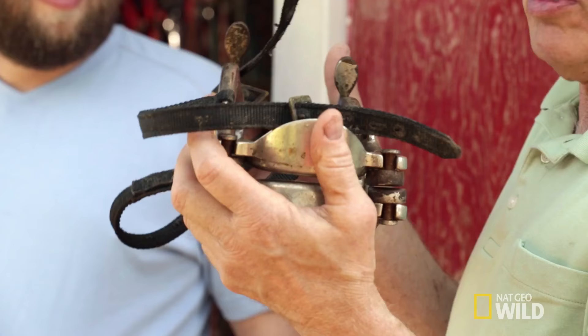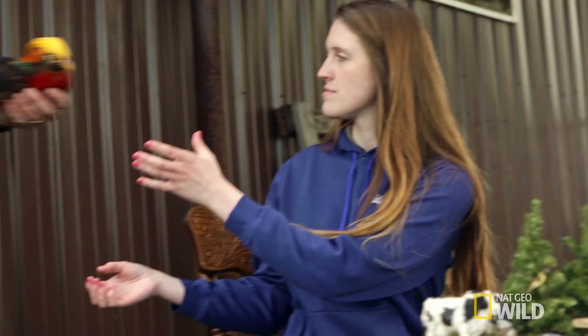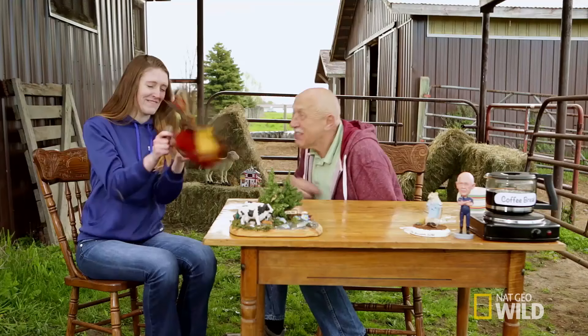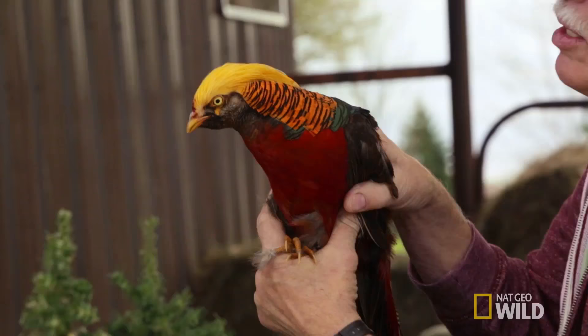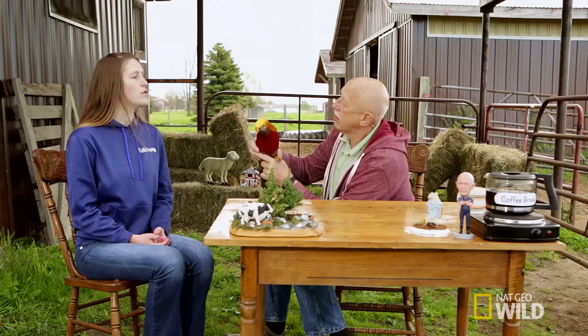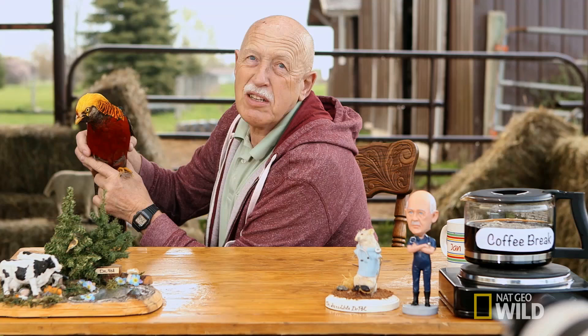Bring out the animals. Oh, these are the fancy pheasants. Okay, the next one is a very pretty bird. This is a golden red pheasant — or red golden pheasant. Red golden pheasant. I'm colorblind.